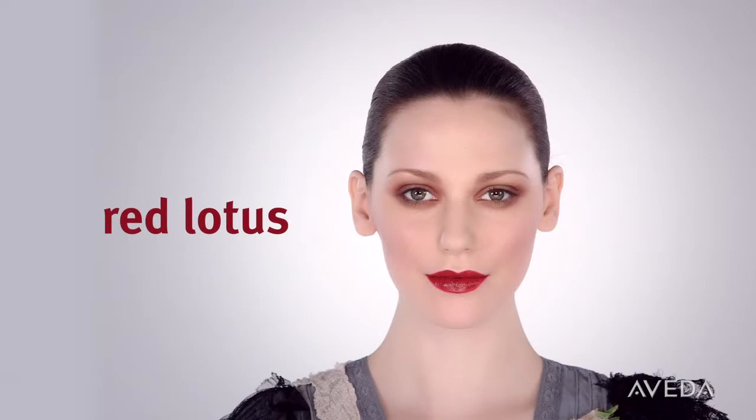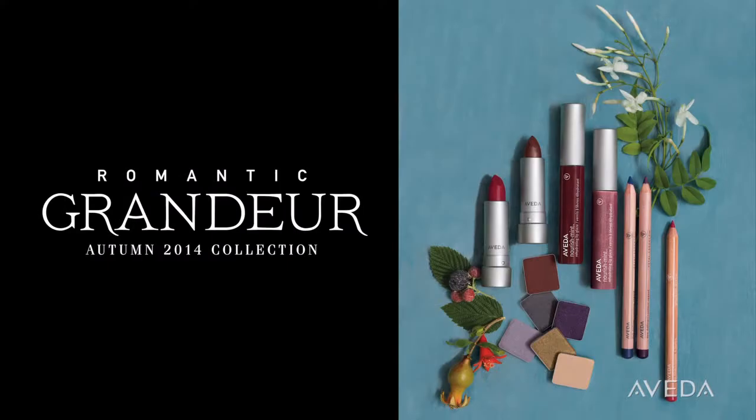Eyes defined with cinnamon gold and lips shimmering in layers of red, our look this season is inspired by romantic grandeur, and this is how we create it.